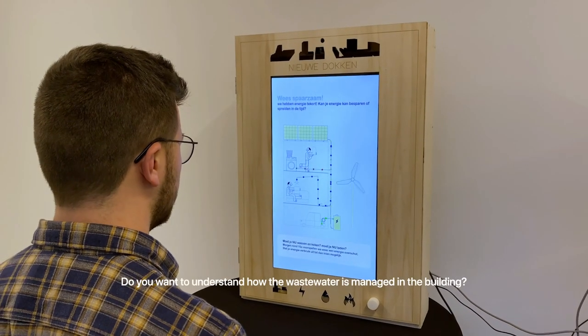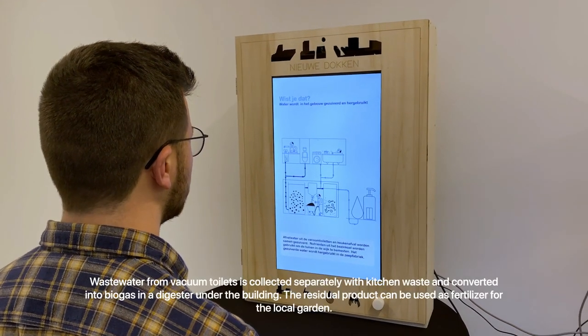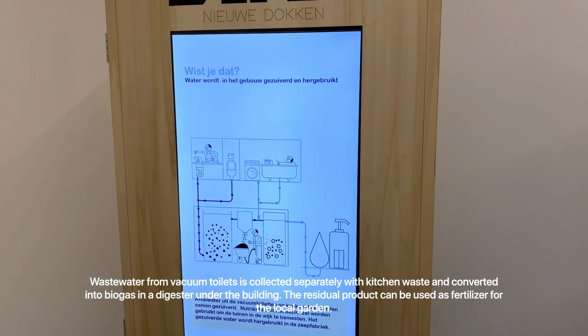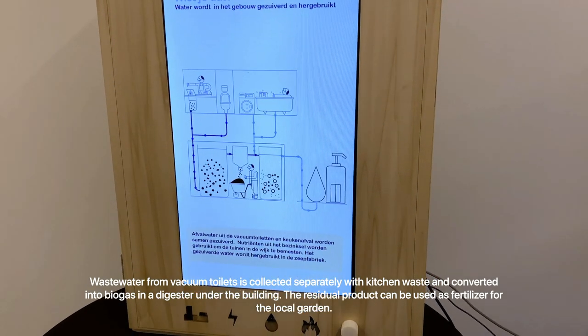Do you want to understand how the wastewater is managed in the building? Wastewater from vacuum toilets is collected separately with kitchen waste and converted into biogas in a digester under the building. The residual product can be used as fertilizer for the local garden.